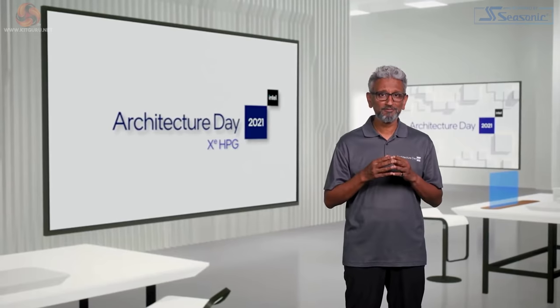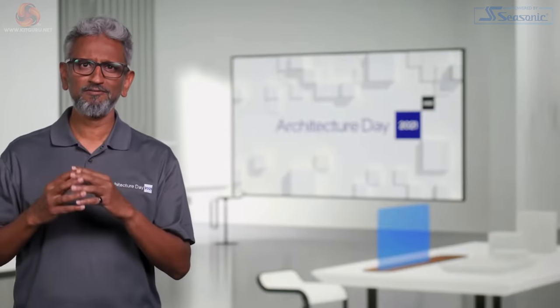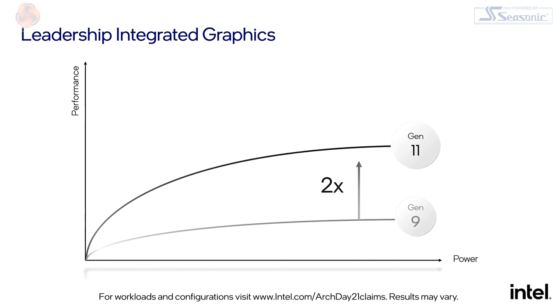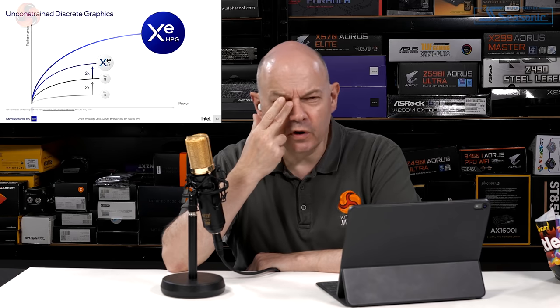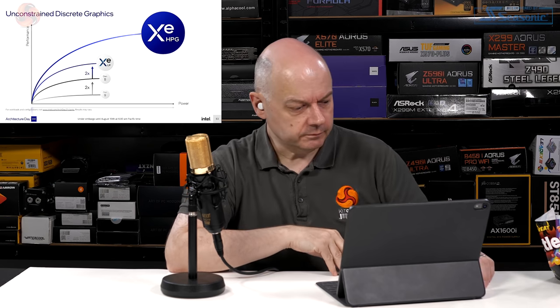Raja transitions to visual computing and discrete XE GPU architectures. Intel has effectively doubled integrated GPU performance year over year for two years: Gen 9 to Gen 11, then Gen 11 to XeLP. The presenter notes this tracks almost exactly with how long Raja has been at Intel — roughly three years.